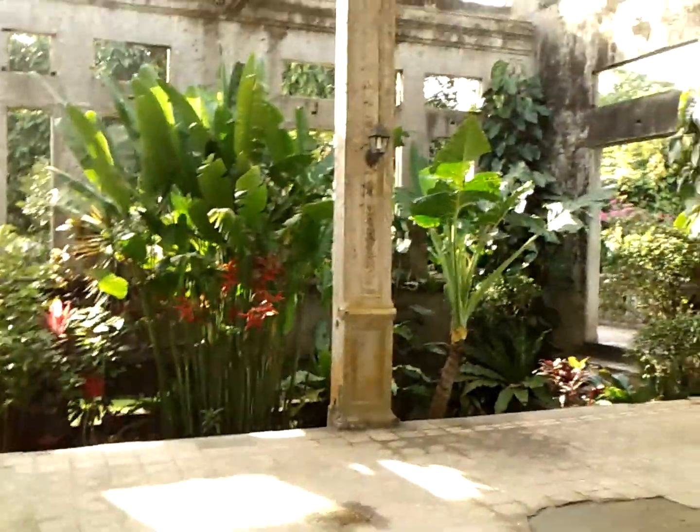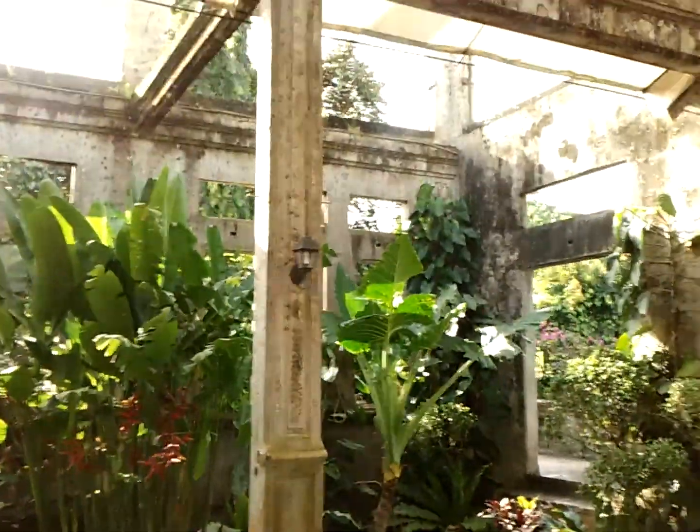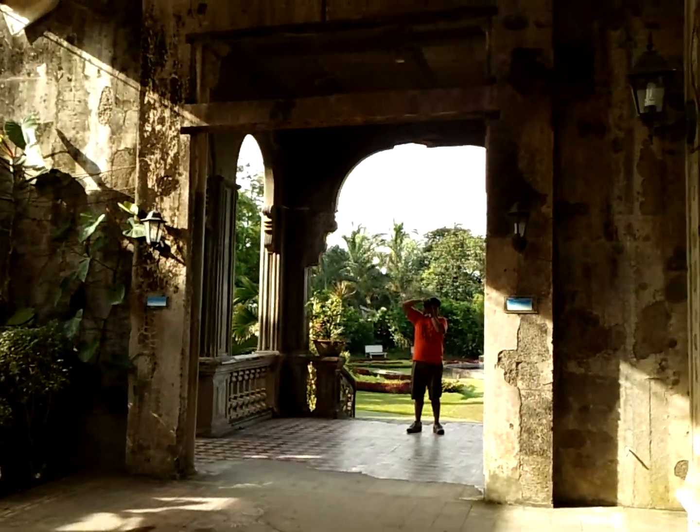I'm here inside the ruins — the historic ruins of the mansion of Don Mariano Ledesma Laxon, built for his wife Maria Braga. Peter's there taking pictures.